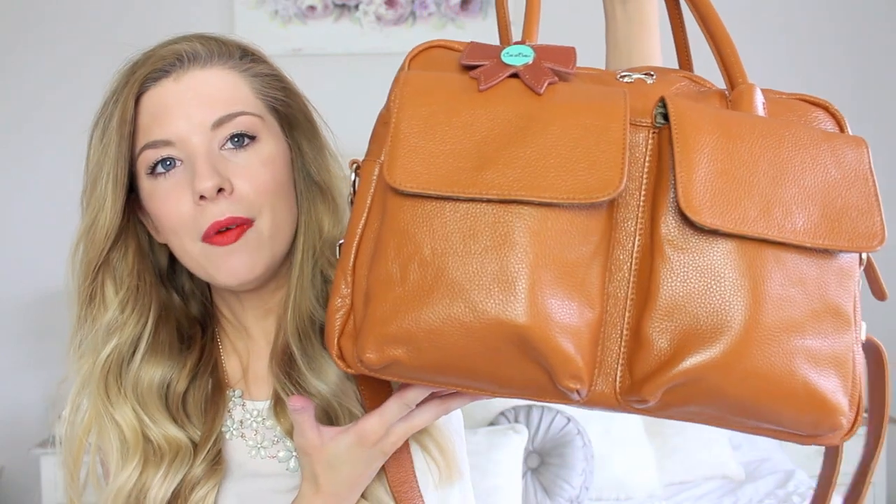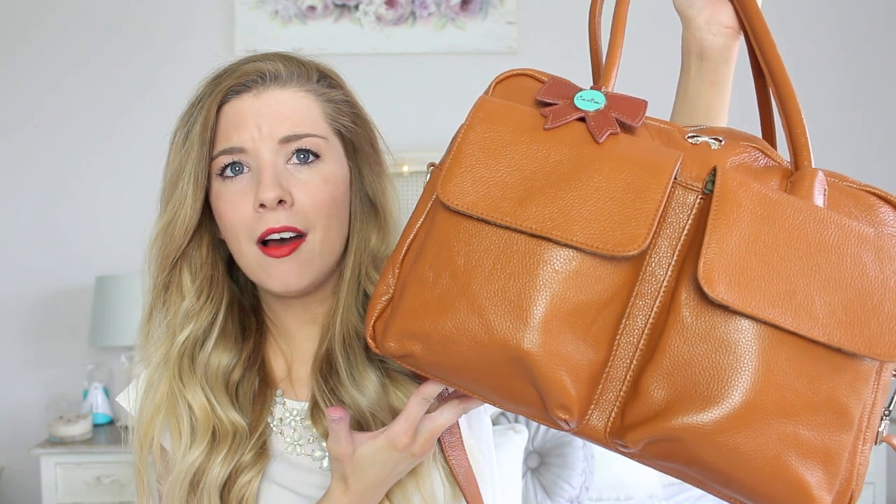Hi everyone, I hope you're all doing well. This video has been requested pretty much since before Archie was even born, but I thought it'd be best to wait a few months until I've actually been a mummy for a little while so I can show you properly. I'm talking about, as you probably know by the title, what's in my baby bag. So let's get straight into it.